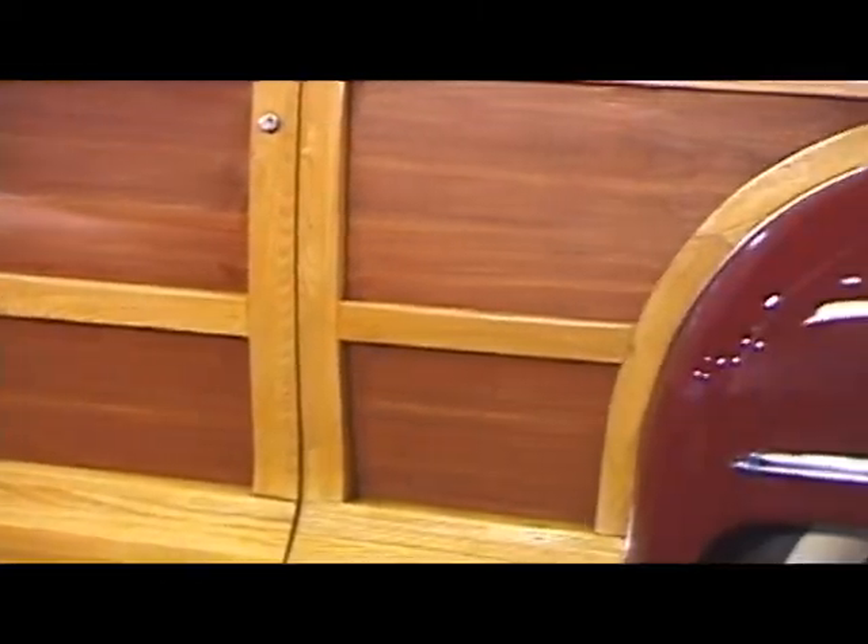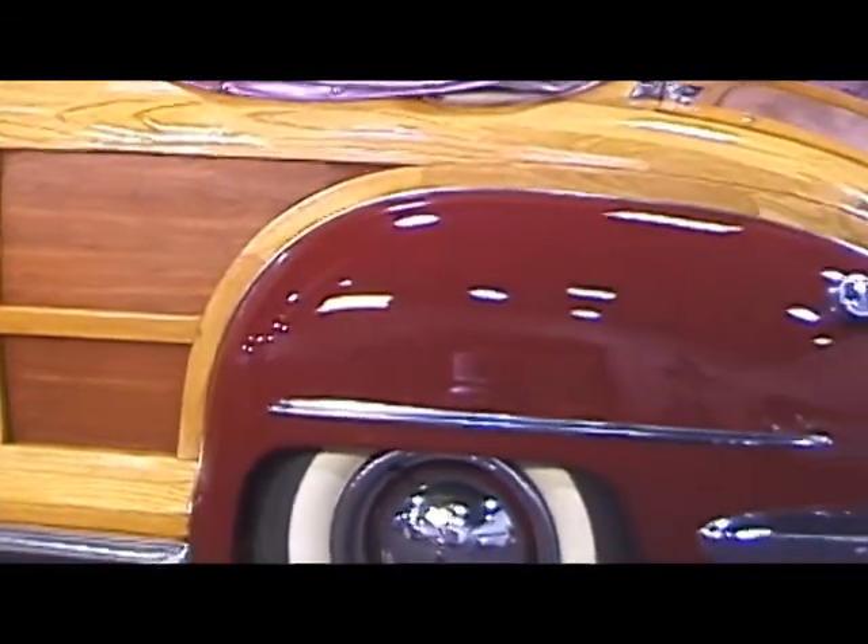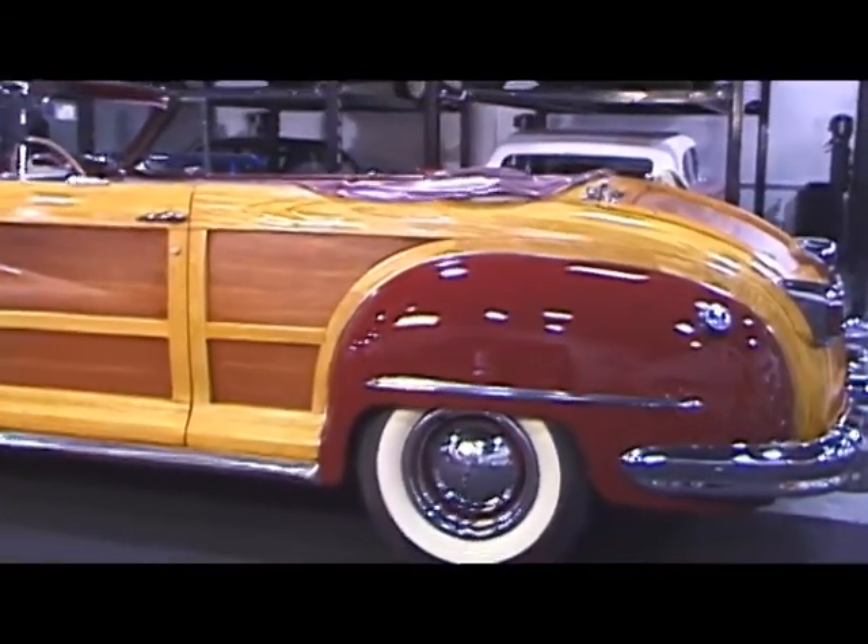The body of the car is framed in white ash for its strength and durability, and mahogany was used to fill the space in between, mitered together and varnished to perfection.